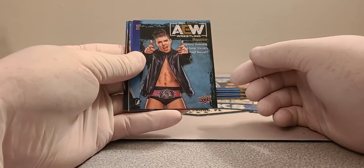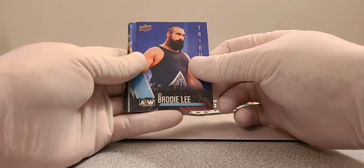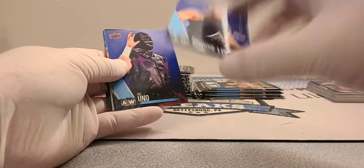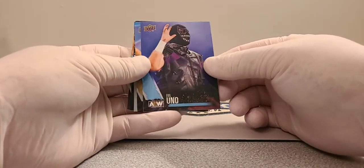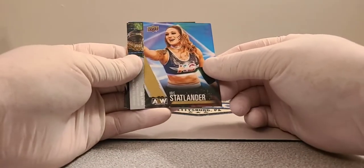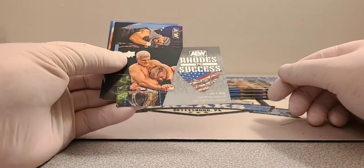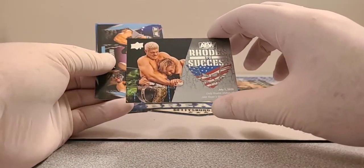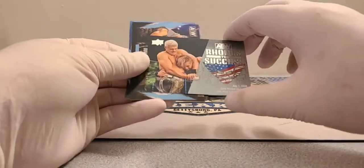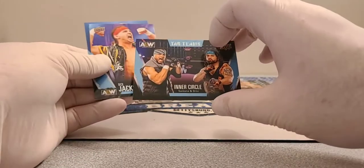Sammy Guevara — Spanish God — AEW Wrestling Magazine. Brodie Lee tribute card — that's a shame, he was turning the Dark Order around there for a bit. Evil Uno in the Dark Order. Chris Statlander — she's pretty cool. We got a Roads to Success card from July 1st, 2020 — shakes off Jake Hager's title challenge. Inner Circle, Santana and Ortiz.